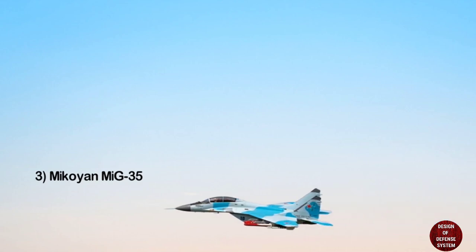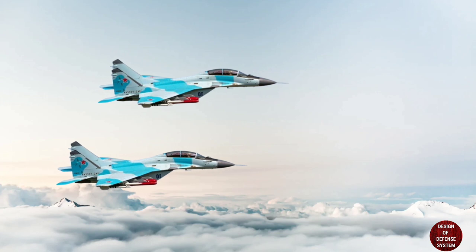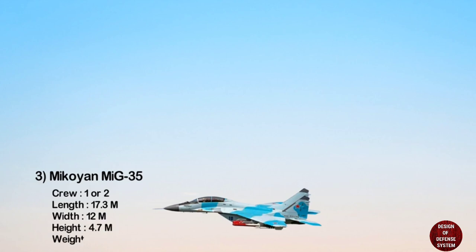The Mikoyan MiG-35 is a twin-seat, twin-engine multi-role fighter jet. It is designed by Mikoyan, a division of the United Aircraft Corporation. The MiG-35 is 17.3 meters in length, 12 meters in width, 4.7 meters in height, has an empty weight of 11,000 kilograms, and it can fly at an altitude of 16,000 meters.